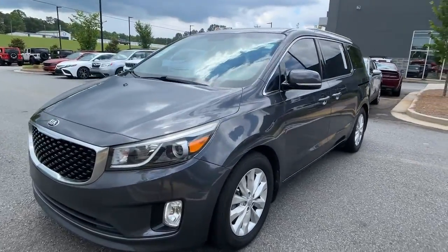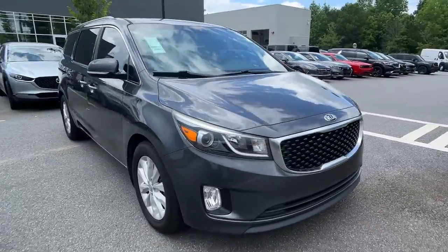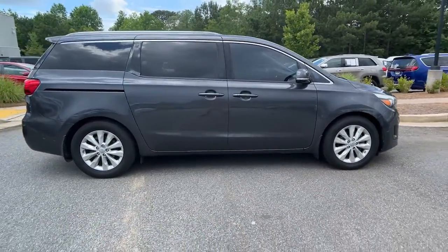Get into a car with value. 2016 Kia Sedona. This vehicle is an outstanding buy with fewer than 200,000 miles on the odometer.